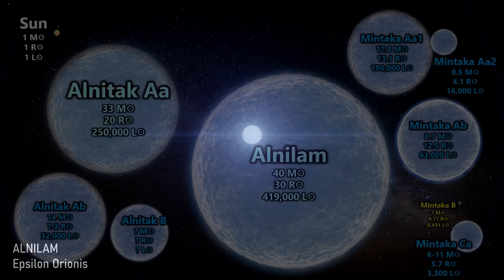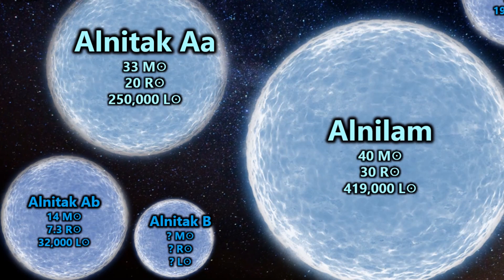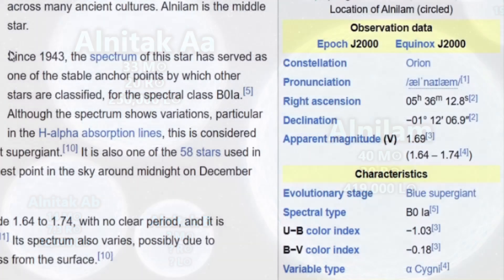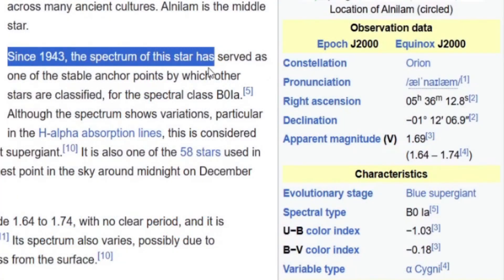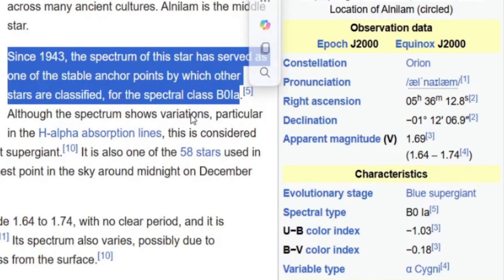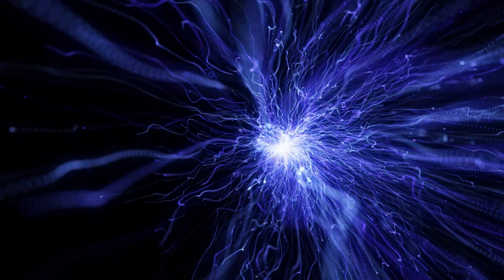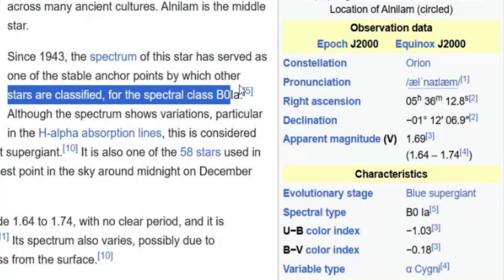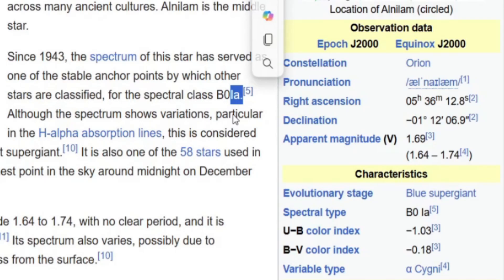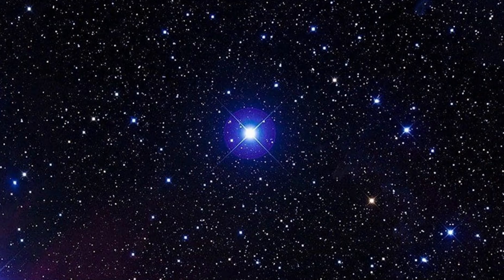Unlike Alnitak, Alnilam is actually a single star, at least as far as we know — there don't appear to be any spectroscopic binary pairings in the system. It's even larger, at 40 solar masses and a radius of 30, giving a huge luminosity of 419,000 solar luminosities. Since 1943, the spectrum of the star has served as one of the stable anchor points by which other stars are classified for the spectral class of B0 1A. The B0 means it's one of the hottest possible B-class stars — any hotter and it would join the O-class. The 1A designation means that it's a supergiant. So Alnilam is certainly a very large star, larger than Rigel or anything within 1,000 light years of us.